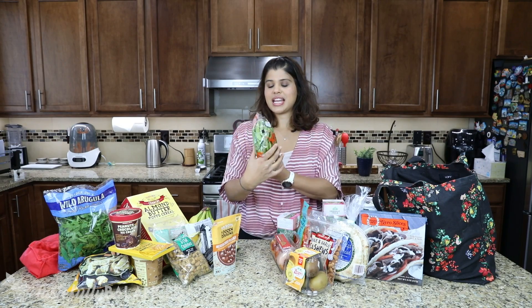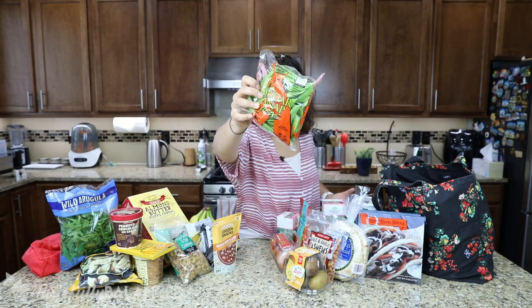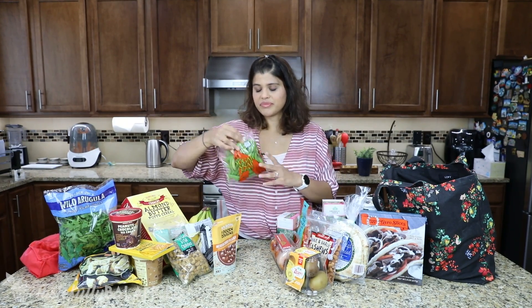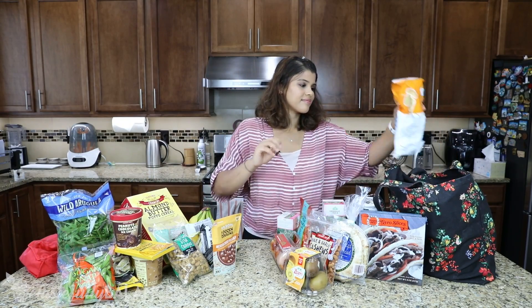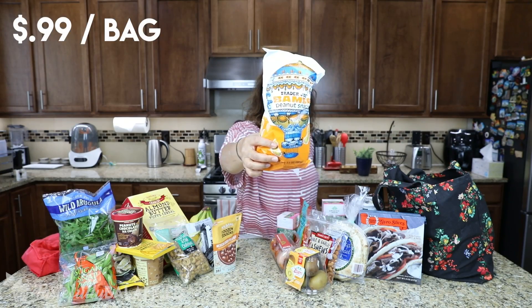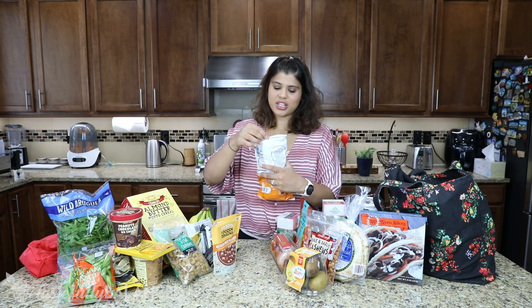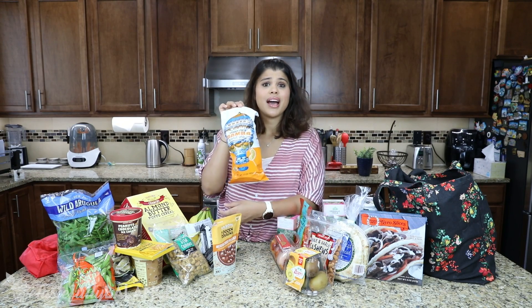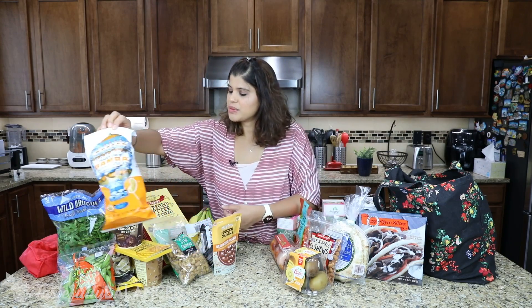Got some sugar snap peas. We love having these just steamed up with a little sauce on them — very delicious, and I love my greens. I haven't gotten the Bamba peanut puffs in so long — so good. It's just been a while, and I saw it and grabbed it, though I did mention last time that this bag is not as full as it once used to be, so that's too bad.